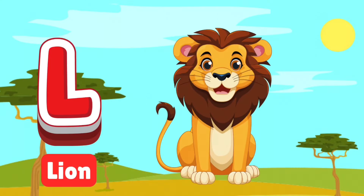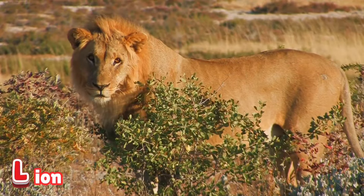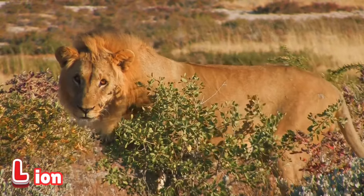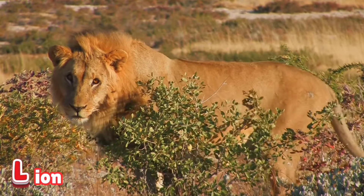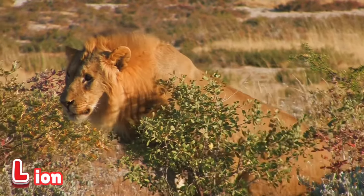L is for lion. Lions are the kings of the safari, with mighty roars and golden manes. They live in families called prides and are expert hunters. Get ready to meet the rulers of the wild.